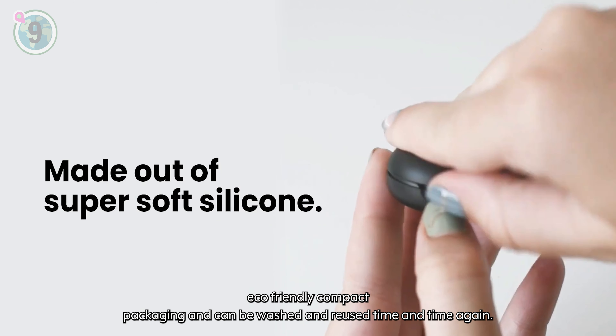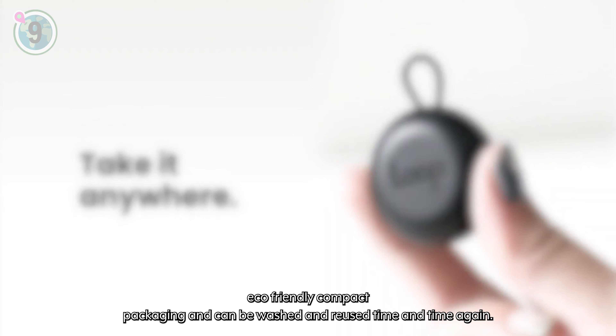The earplugs come in eco-friendly, compact packaging, and can be washed and reused time and time again.